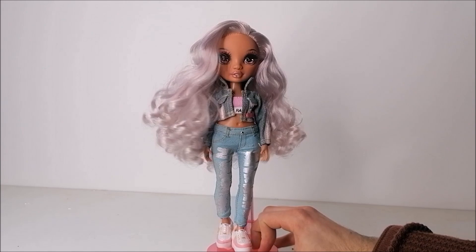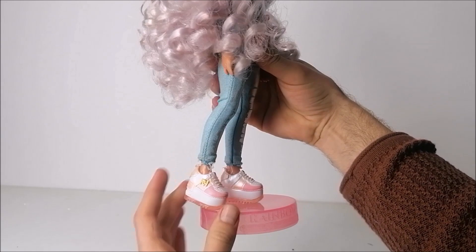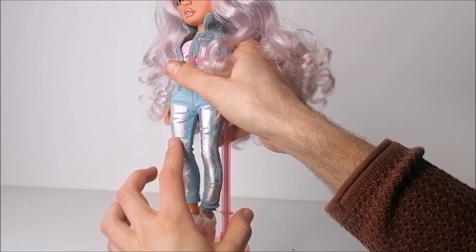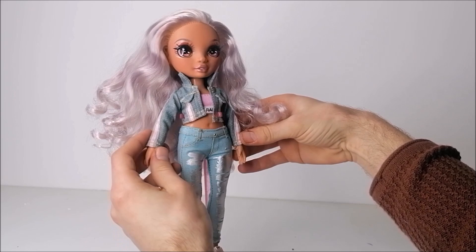I wanted to complement that new hair, which is this silvery purple dusty pink color, and for that I once again let her wear the original shoes, along with Avery's blue jeans that have a silver metallic print on them. I also found this denim skirt in my drawer that I don't even know what it's from, but it matches the color of the jeans really well and has a really pastel pink stripe on it.